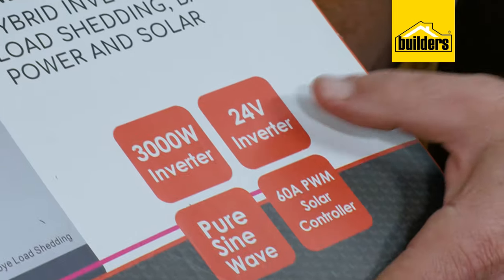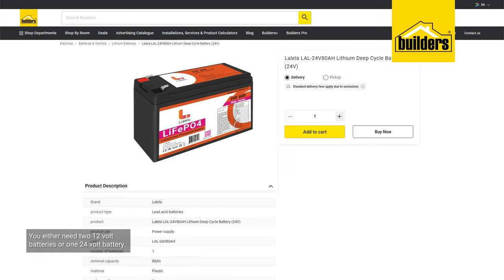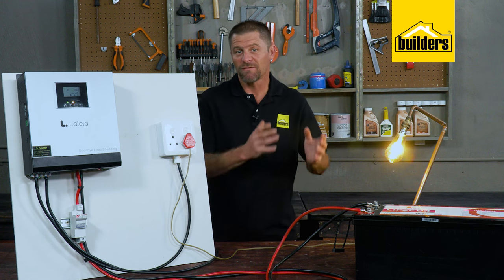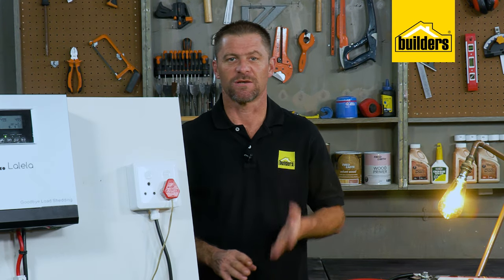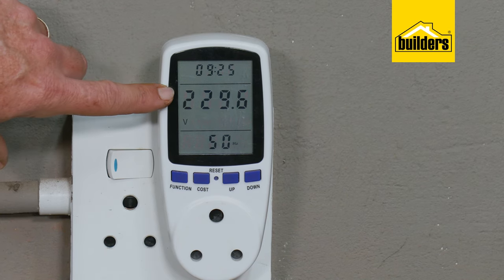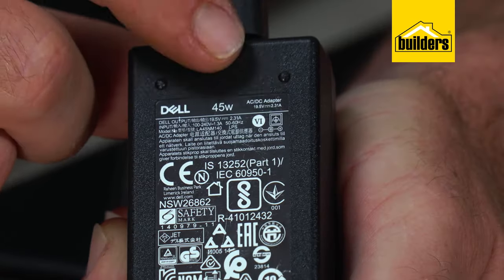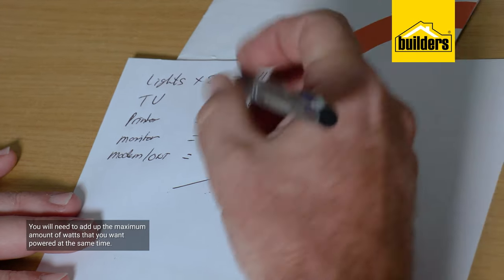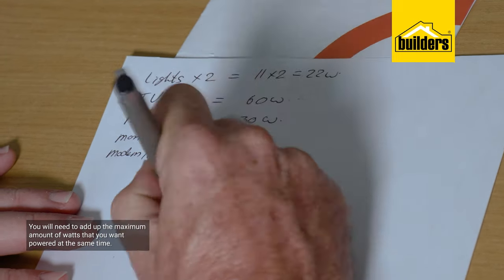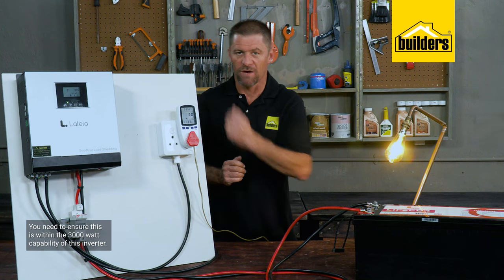Being a 24 volt system, it means you either need two 12 volt batteries or one 24 volt battery, such as this battery on the bench. This is usually sufficient to power lights, TVs, your internet connection, fridges and so forth — both at home and the workplace. However, you do need to spend a bit of time checking how many watts you're using. Each appliance has a watt rating on it, and this is also true for light bulbs. Add up the maximum watts you want powered at the same time and ensure that this is within the 3000 watt capability of this inverter.